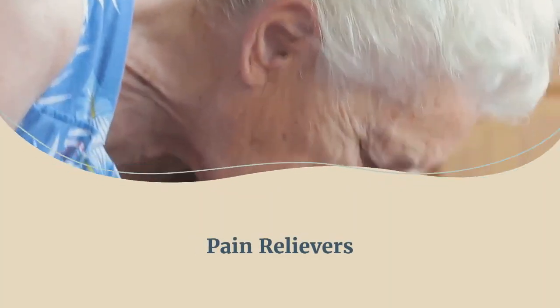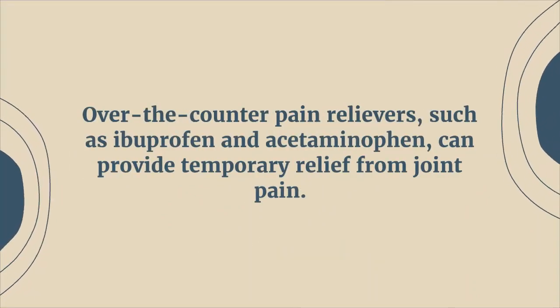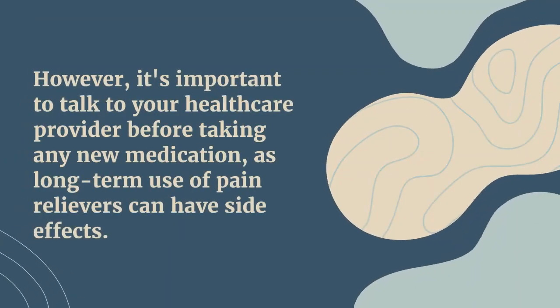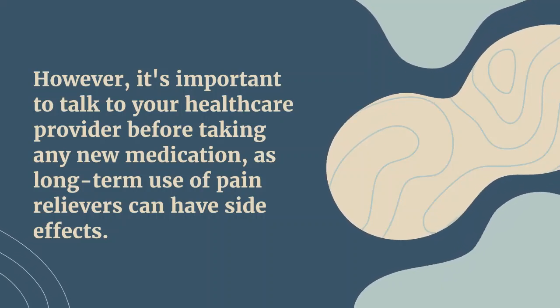An alternative is to take pain relievers. Over-the-counter pain relievers such as ibuprofen and acetaminophen can provide temporary relief from joint pain. However, it's important to talk to your healthcare provider before taking any new medication, as long-term use of pain relievers can have side effects.